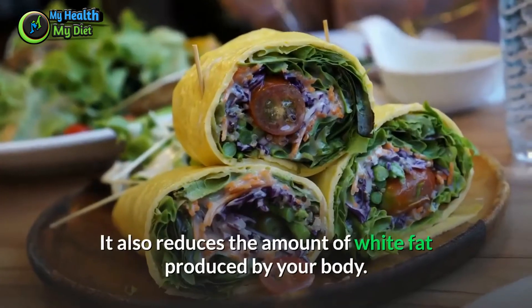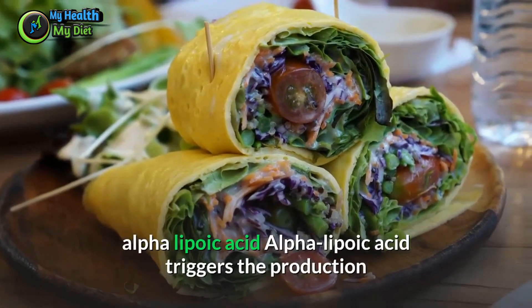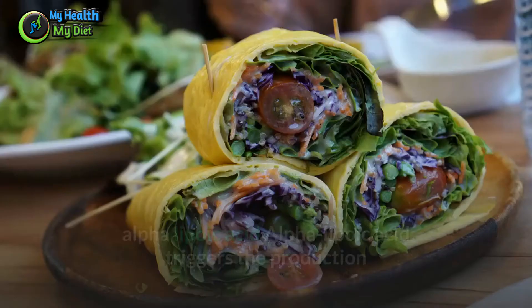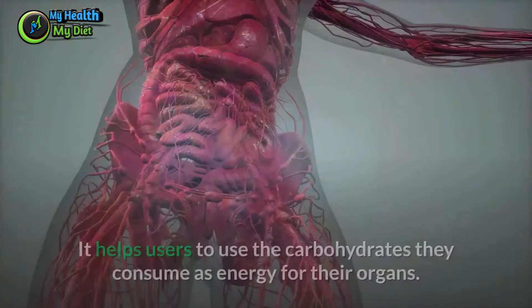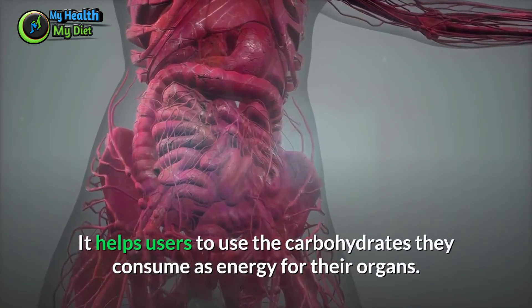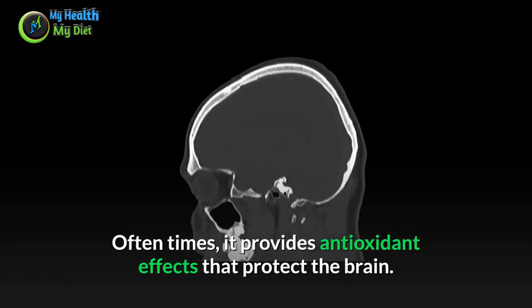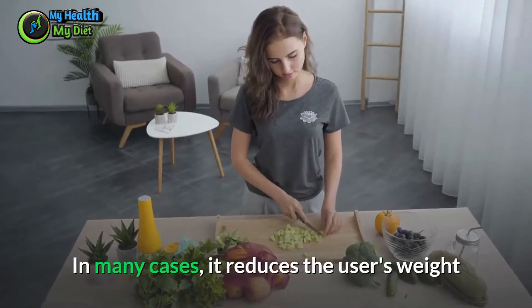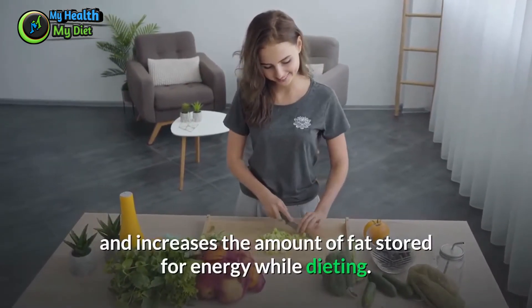Alpha lipoic acid triggers the production of AMPK by promoting better insulin sensitivity. It helps users use the carbohydrates they consume as energy for their organs and often provides antioxidant effects that protect the brain. In many cases, it reduces the user's weight and increases the amount of fat stored for energy while dieting. Natural sources of alpha lipoic acid include liver, kidneys, spinach, potatoes, and broccoli.